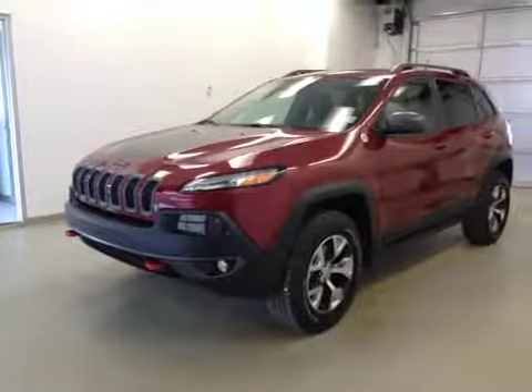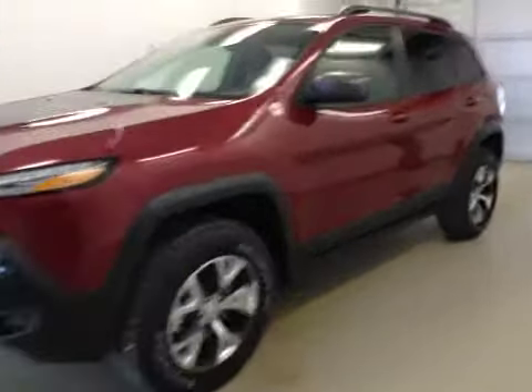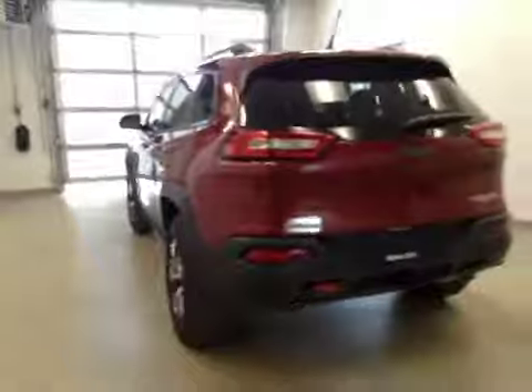This is dock number A41618, 2014 Jeep Cherokee, Trailhawk Edition, four-wheel drive. Exterior color is deep cherry red.